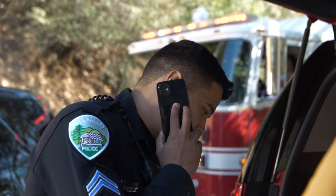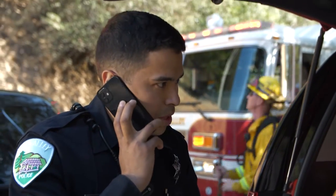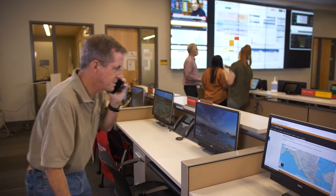We have a fast-moving wildfire. We need to send out an evacuation order to all residents in Zone Mil-E021 through Alert Marin. Confirming you want evacuation order for Mill Valley E021?